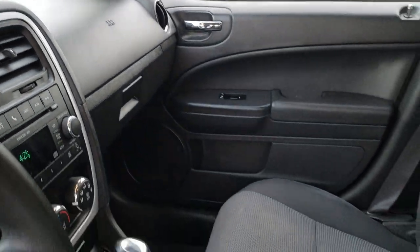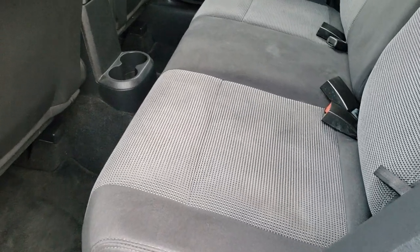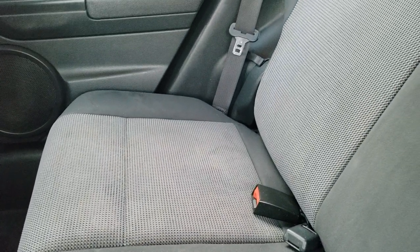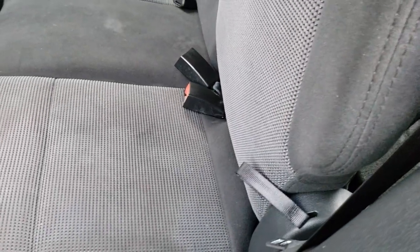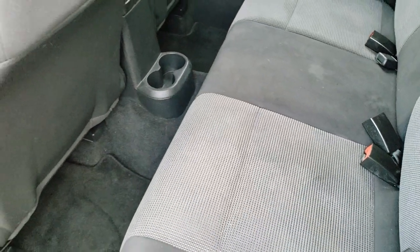We'll take a quick look at the back seats and then check out under the hood. Back seats are just as nice as the front — no rips or tears back here. It does have the LATCH child safety systems. These seats do fold down for extra storage and go down flat if you have the front seat up a little bit farther. Factory floor mats throughout.